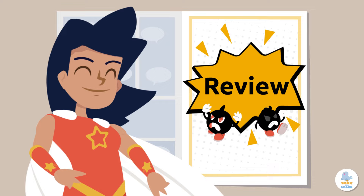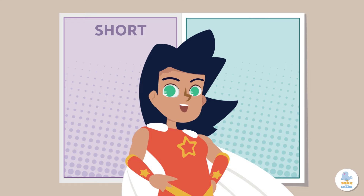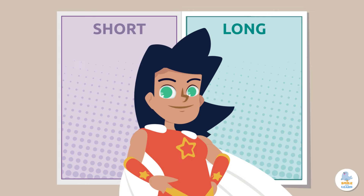Okay, spelling superheroes, here's your mission. Do these words have short sounds like tiny ninjas? Or long vowel sounds with the name of the vowel?